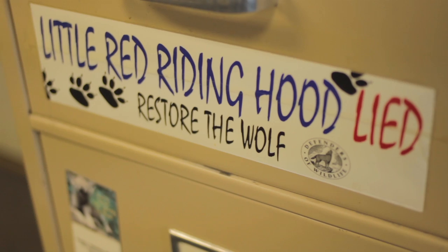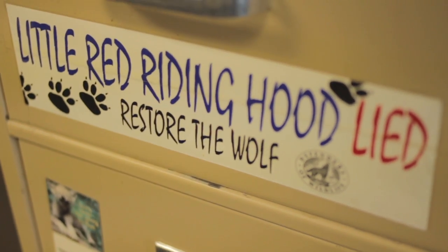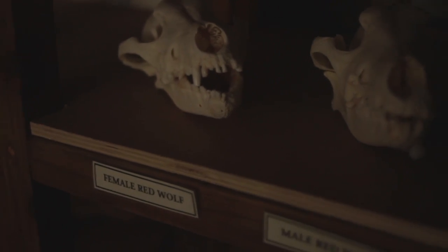We have two different species survival plan programs that are a partnership through the U.S. Fish and Wildlife Service and the Association of Zoos and Aquariums. We've got Mexican gray wolves and red wolves, which are highly endangered, and then we have what they call generic gray wolves in our sanctuary.